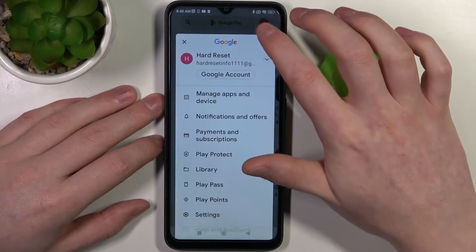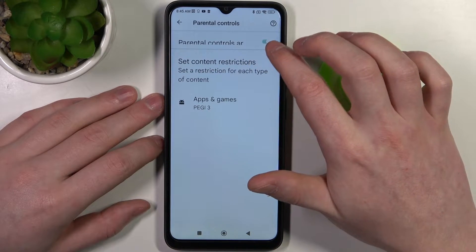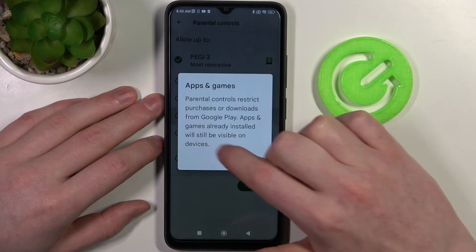To fix this, go back, click on your profile picture, head into Settings, reveal Family, enter Parental Controls, and either disable them entirely or go to Apps and Games, enter the pin code, click OK, and increase the rating to 16 or 18.